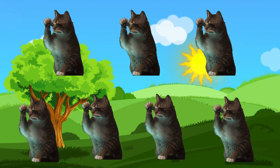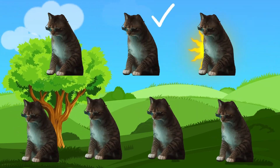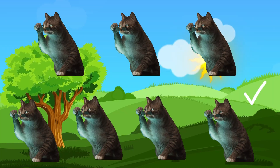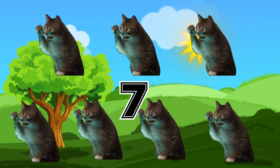Number 7. Seven fluffy kittens. 1, 2, 3, 4, 5, 6, 7. They love to play and purr.